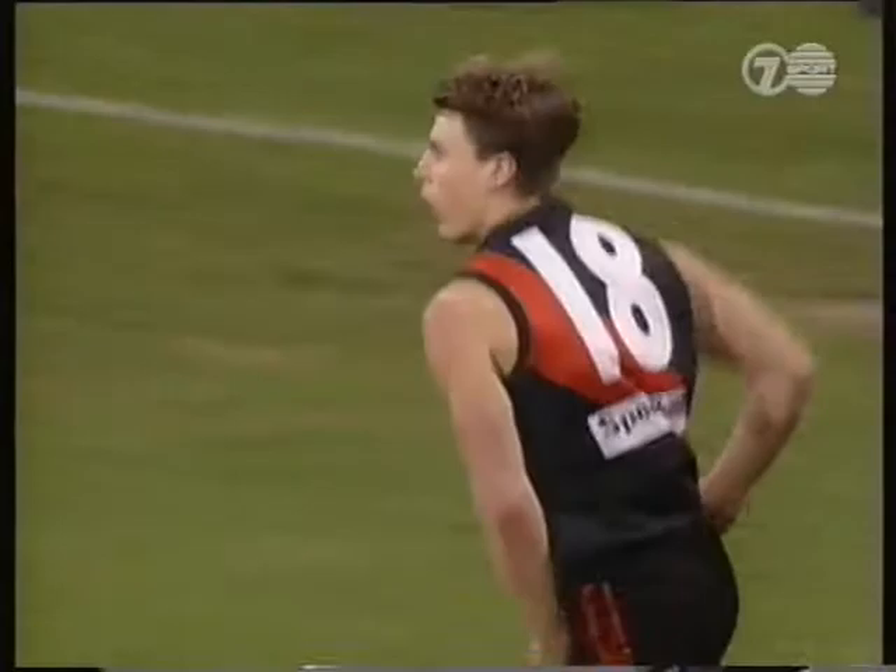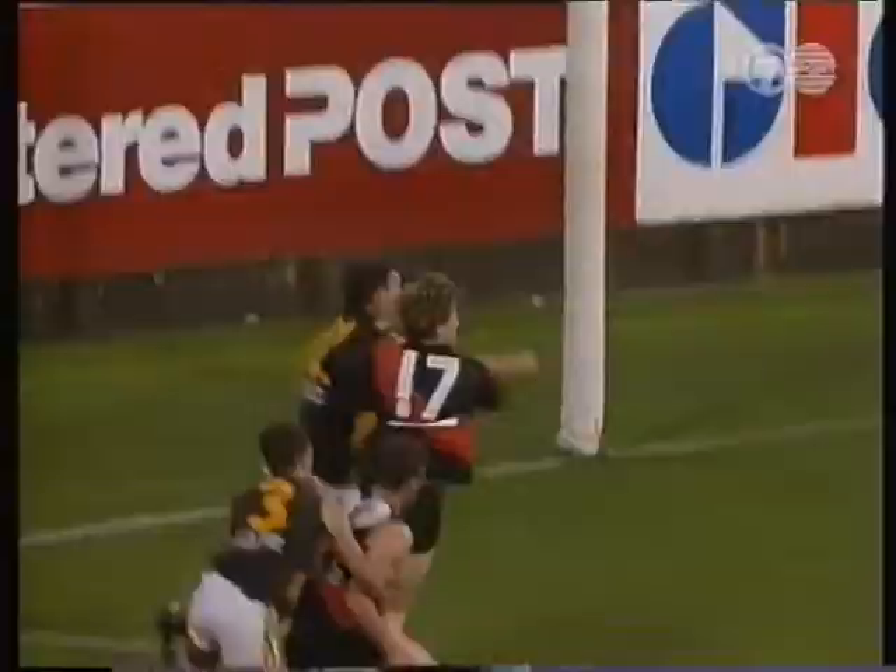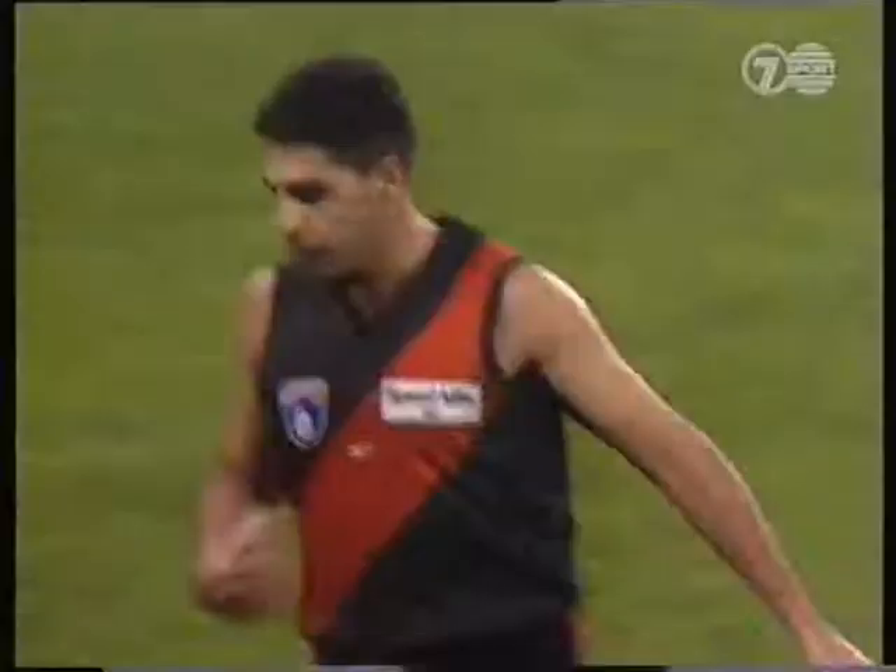Just outside the forward 50 for the Bombers. Half forward flank in front of the great southern stand — Stan Heffernan. He has been a developer as the year has progressed. He's kicked in the direction of Lalic. Jim Michael Long nearly did something miraculous, but Dean Goldie has absolutely done the miraculous.